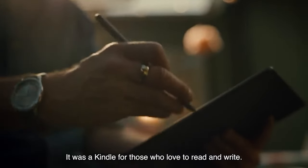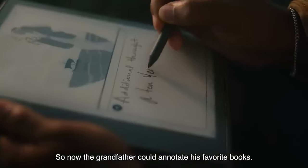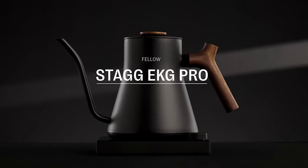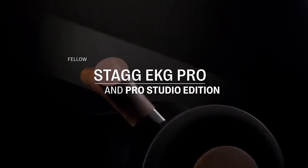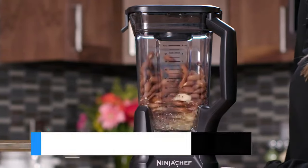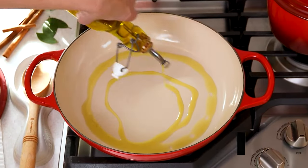And that wraps up our ultimate guide to the best Amazon gifts for every occasion, be it Christmas, Hanukkah, or any winter celebration. Remember, whether it's the latest tech gadget, a cozy home accessory, or a quirky game for your next party, Amazon has something special for everyone on your list. Don't forget to check the description below for links to all the products we mentioned. Your perfect gift is just a click away.